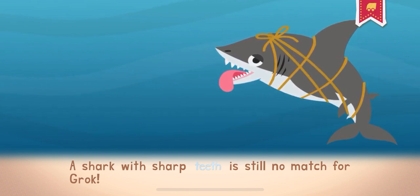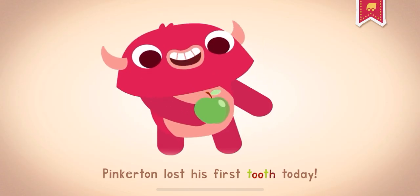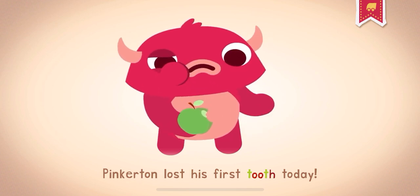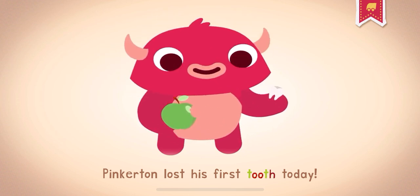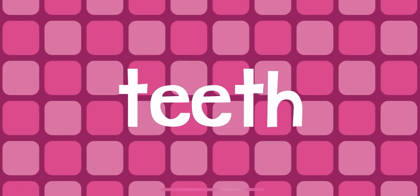A shark with sharp teeth is still no match for Grok. Pinkerton lost his first tooth today. How many teeth do you have?